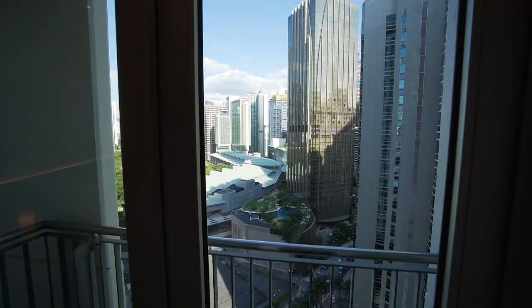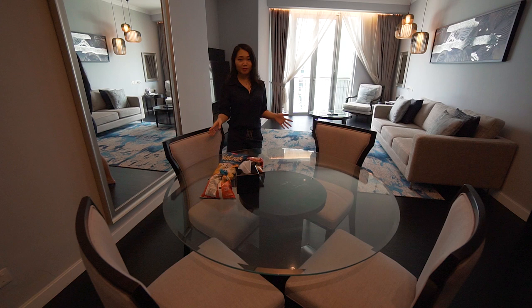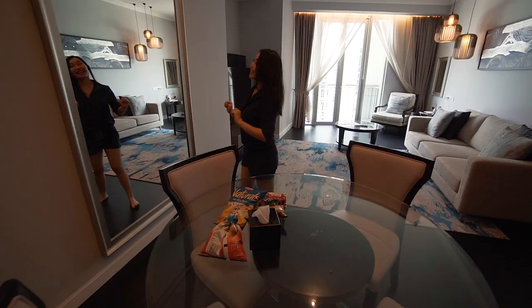Welcome to our place! Let me bring you for a room tour. Over here is the dining area. The table is pretty huge and it can fit four people comfortably with a lot of dishes. And we bought ourselves some snacks — look at the chips!